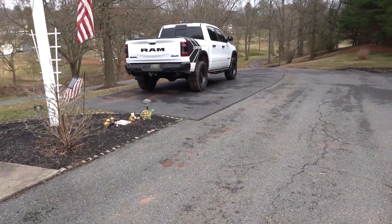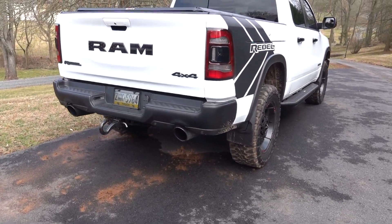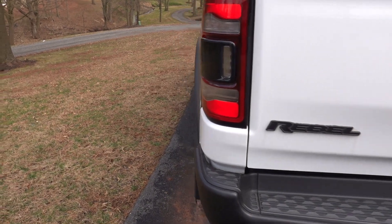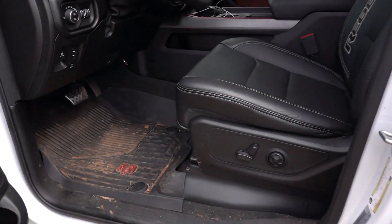All right, it has been way, way too long since we have driven the Ram. Woo! Gotta love that. It looks like she needs a little bit of a cleanup, but not all that terrible.